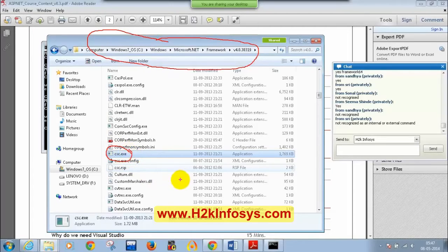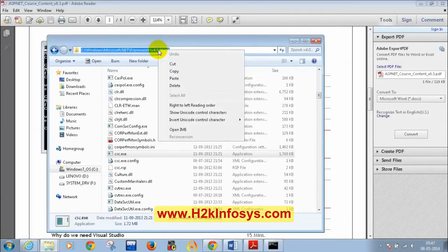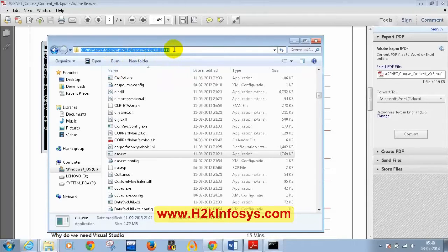I am sure all of you have CSC.exe in that folder — the size may differ. Now copy the path C:\Windows\Microsoft .NET\Framework\v4.0. Once you copy this path, right-click on My Computer, go to Properties, then Advanced System Settings, then Environment Variables.